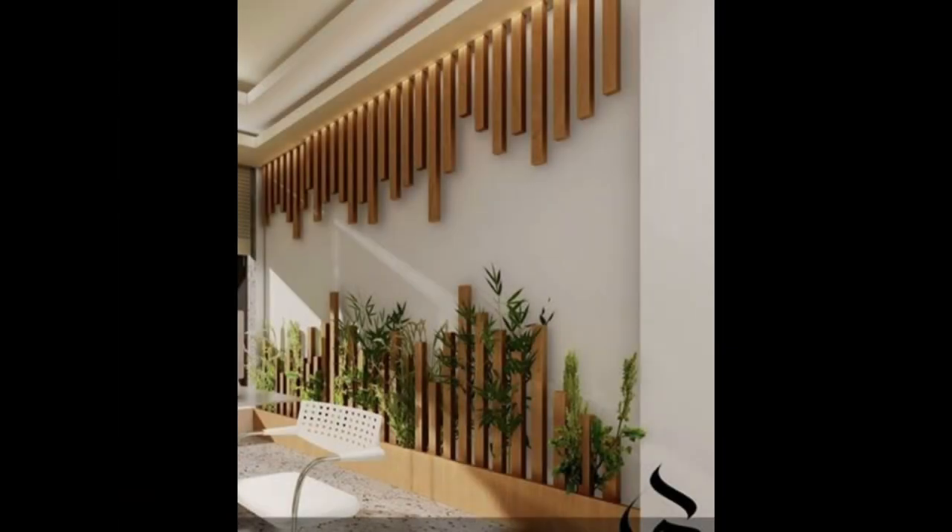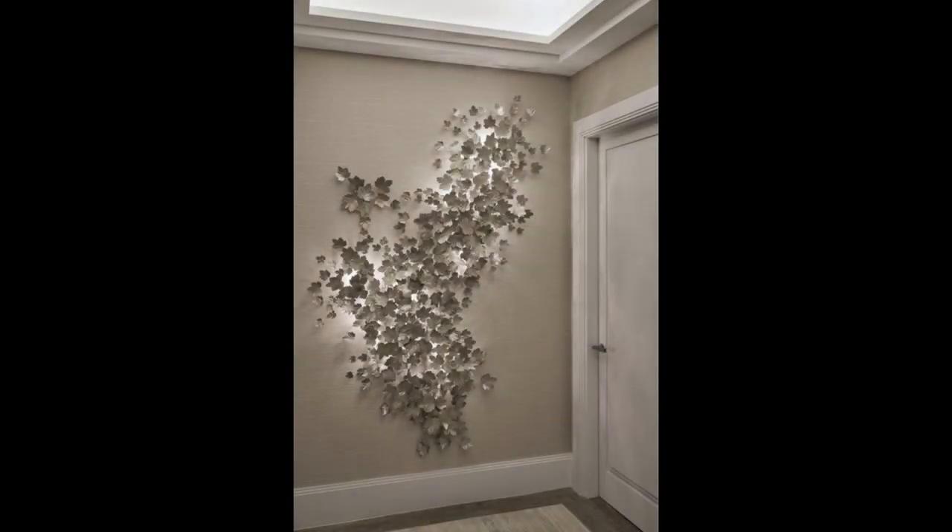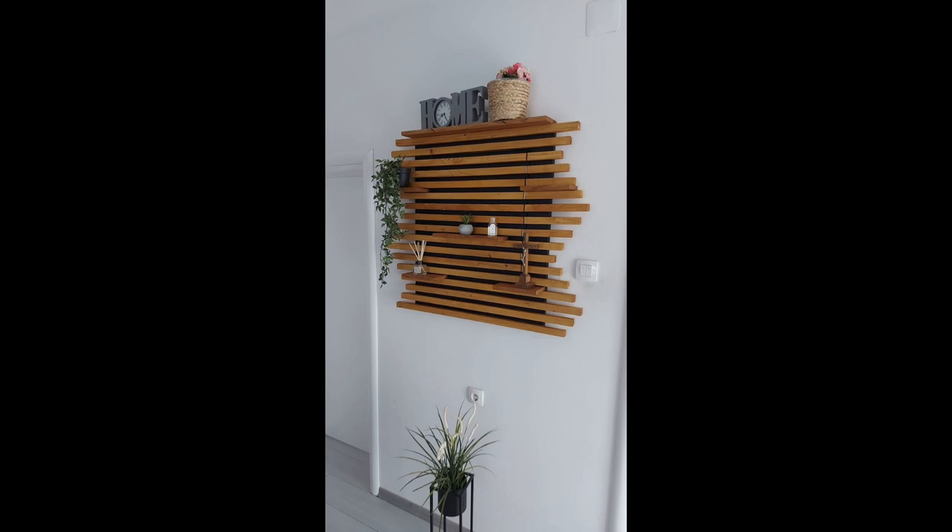12. Add removable wall art. Adhesive murals have a luxurious matte finish and come in a variety of styles. Removable wall art is perfect if you're renting and don't want to damage the walls.